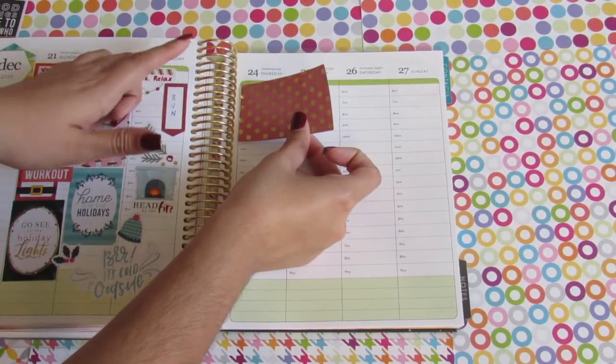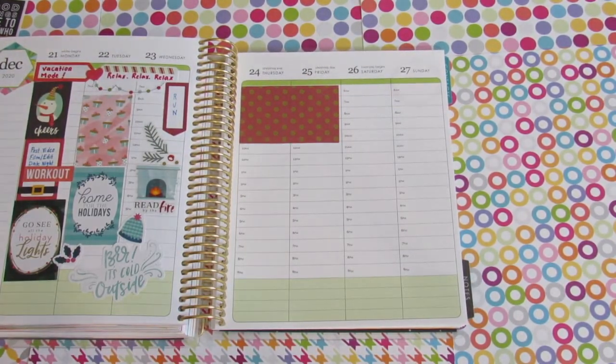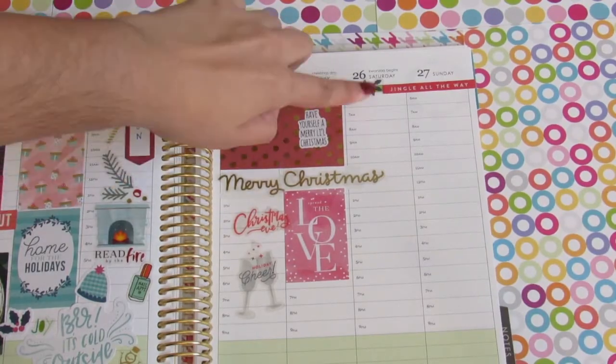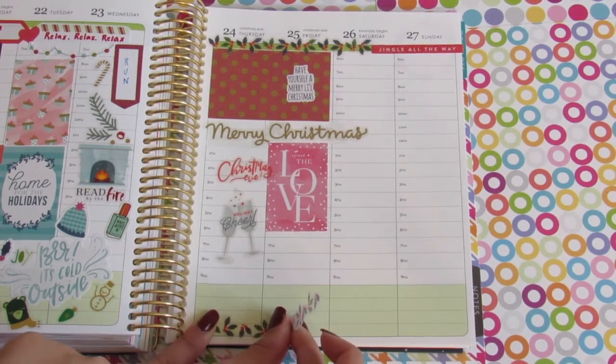I'm going to put this red sticker on both the 24th and the 25th in the morning section. I want to put a clear sticker that says 'Merry Christmas,' so I'm going to put some white-out on the hour lines. I did put a lot of white-out and I don't like how it looks, so I'm going to try to fix that. Under the Merry Christmas I'm going to put a sticker that says 'spread the love' — it covers a good amount of the white-out. I found a sticker that says 'jingle all the way' — I thought that was adorable. In the bottom I also want to put the same clear sticker so it's kind of matching.